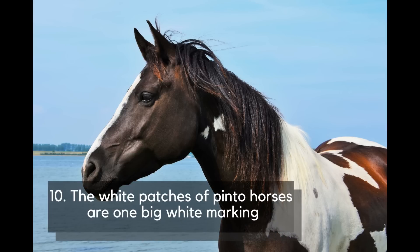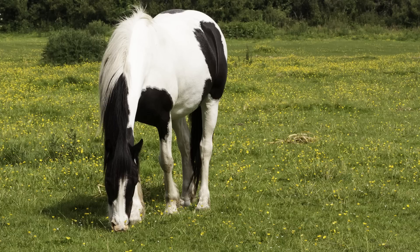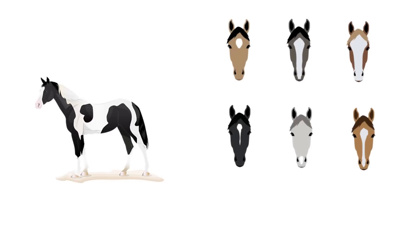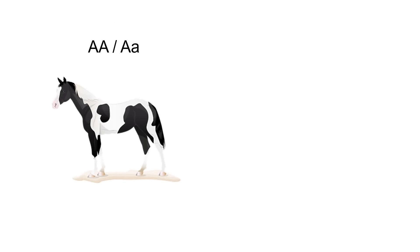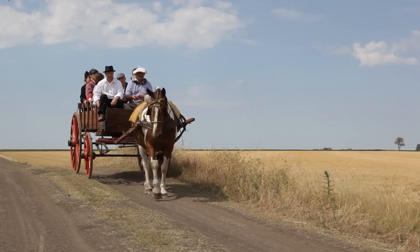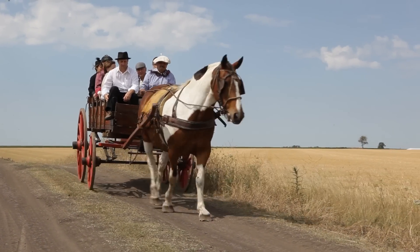Number 10: The white patches of Pinto horses are one big white marking. When you look at a colored horse, you naturally think it has two coat colors — black and white. But in reality, the white patches are no different from a star or a blaze, or any other white marking overlaid on a base coat color. A Pinto horse is born when a dominant gene for a spotting pattern is present. This gene is completely separate from the gene that creates the base coat color, which is why any patches or spots on a horse are in fact one big white marking.